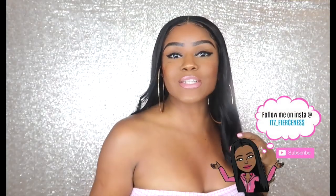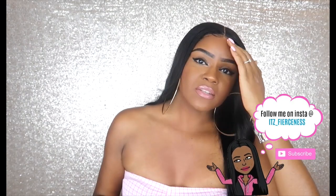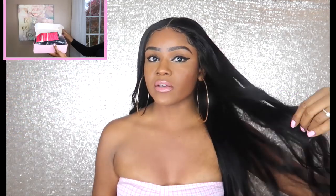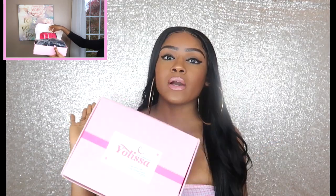Hey guys, welcome back to my channel, welcome back to a brand new video. Today's video is going to be a hair review from the company Yolissa Hair. They sent me this 13 by 6 transparent lace wig, and I'm telling you my real thoughts on this hair, so let's just jump into it.